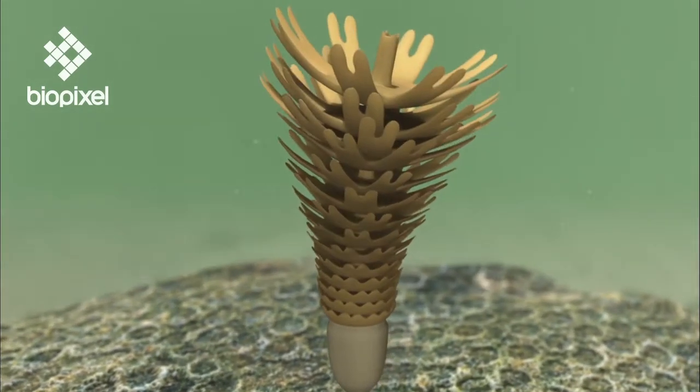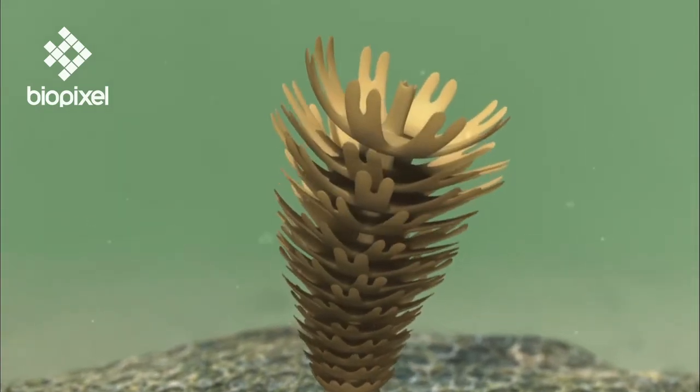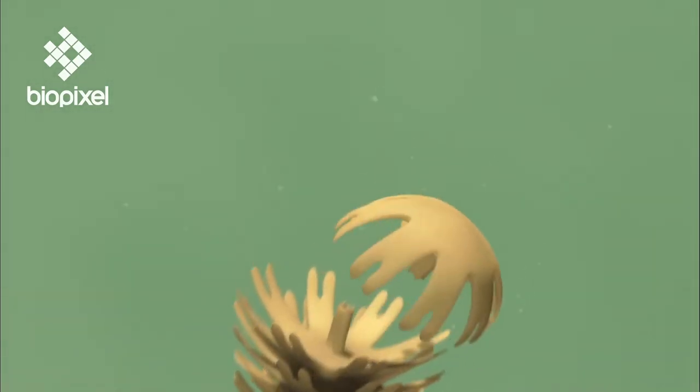This process is called strobilation. Finally, the clones detach to become the familiar bell-shaped animals that we know as jellyfish. This adult stage is called the Medusa.